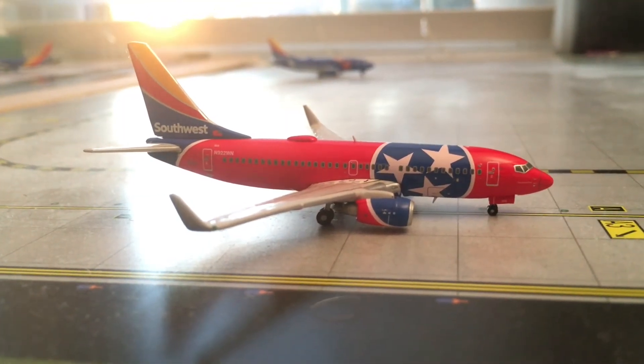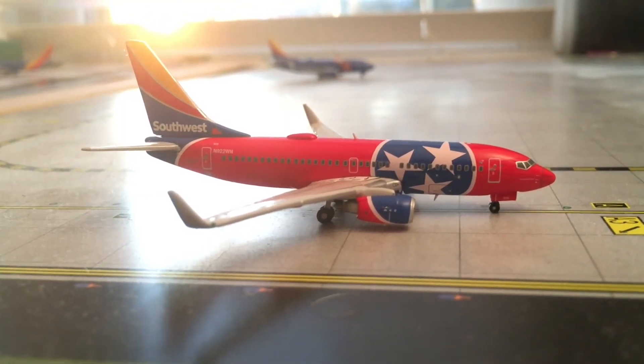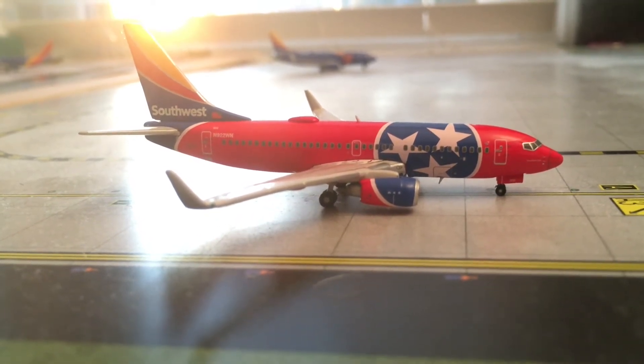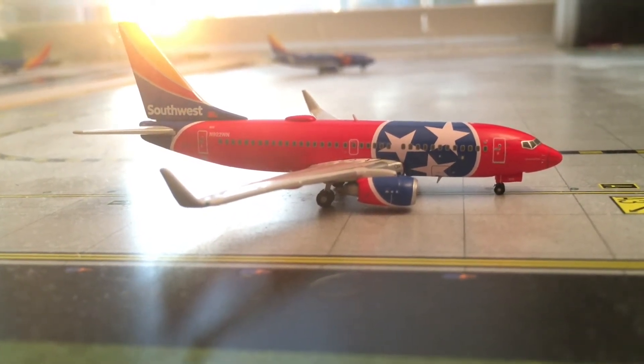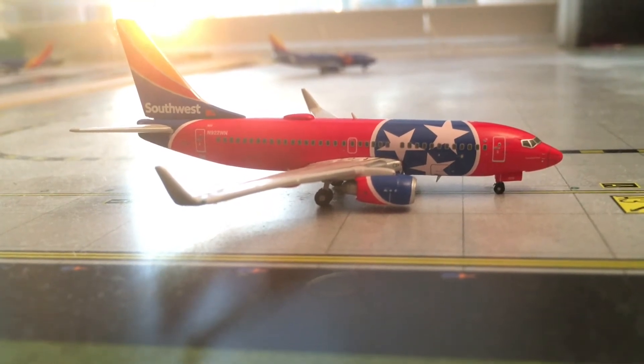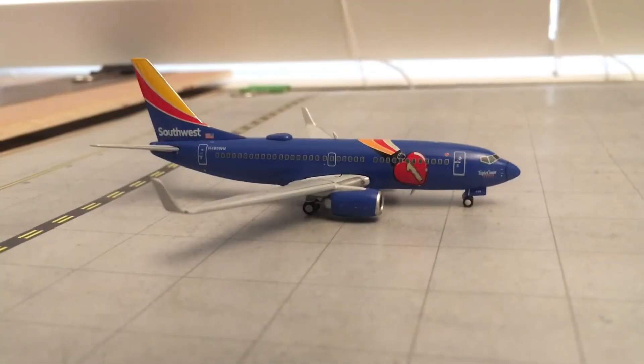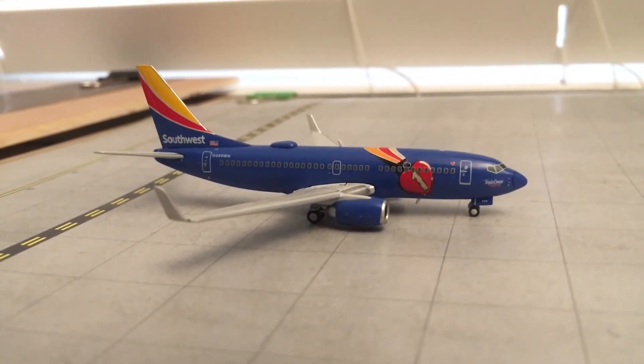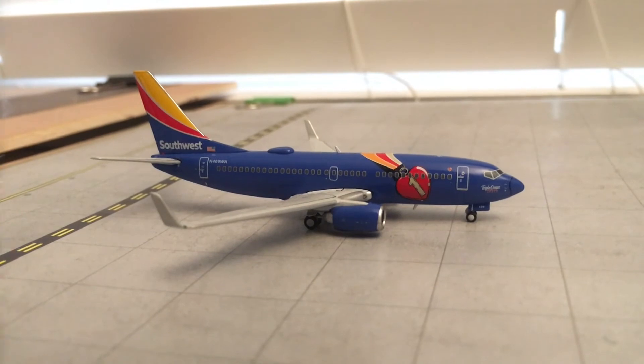Just taxiing out for his flight to Charlotte Douglas, we have this Southwest 737-700 in the Tennessee 1 livery, heading out to Charlotte Douglas, flight 1304. As you might have seen in the last shot, we have this Southwest 737-700 in the Triple Crown 1 livery with service to Orlando, Florida.